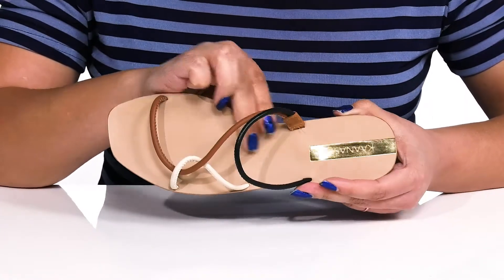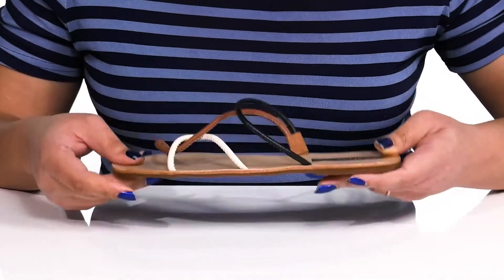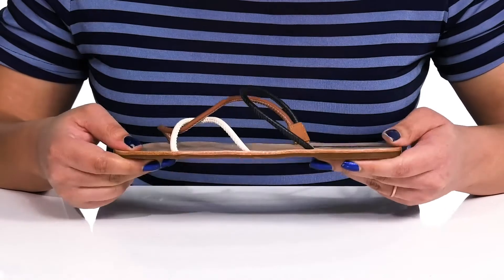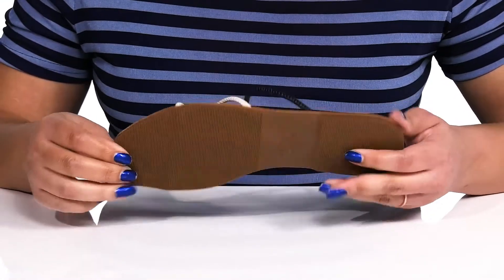Inside there is a leather lining with a smooth footbed and the logo is printed at the heel. They're very lightweight with some flexibility, making them perfect for all-day wear, and it's all on top of a grippy man-made outsole.